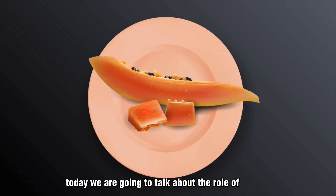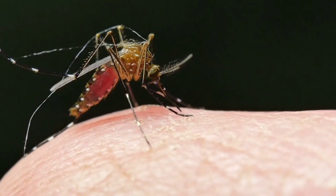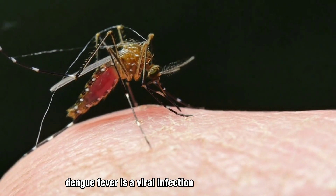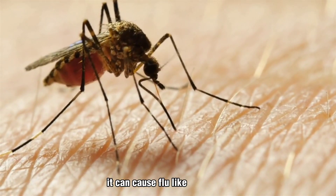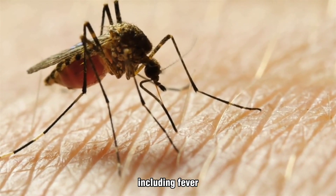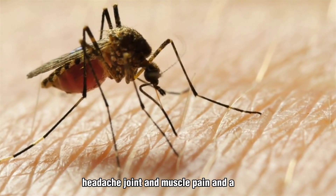Today we are going to talk about the role of papaya in dengue fever. Dengue fever is a viral infection that is transmitted through the bite of an infected mosquito. It can cause flu-like symptoms, including fever, headache, joint and muscle pain, and a rash.